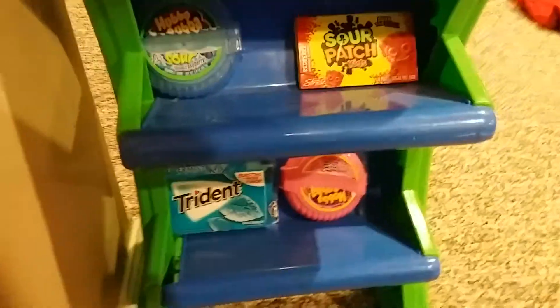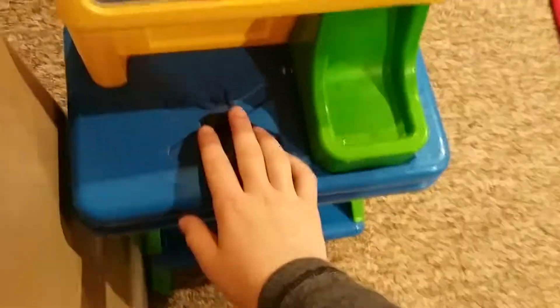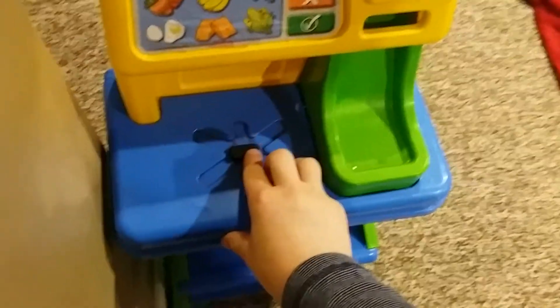This is the self-checkout. It's got all the little gum down there. But this was left in the rain, that's why this button doesn't work — it has a sound, or it used to have a sound. This is like a touch screen thing, but it doesn't actually work because it's a sticker.